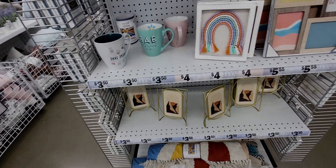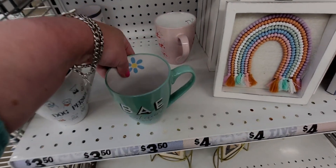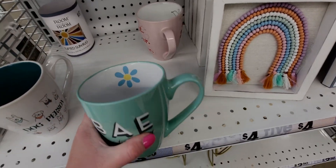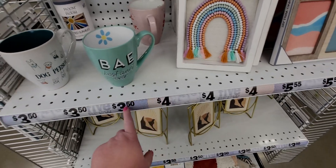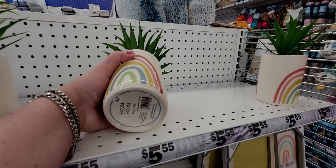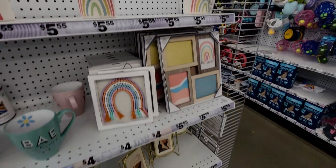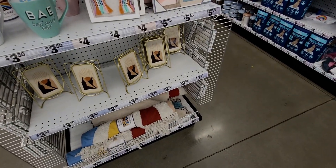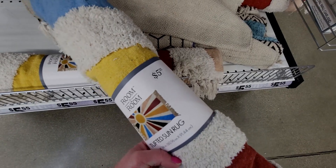Over here they have a 'BAE — Best Aunt Ever' planter with a daisy on the inside, around three-fifty to four dollars. There's also a really nice little planter here for five-fifty-five. The rugs are again such a good deal at five dollars and fifty-five cents.